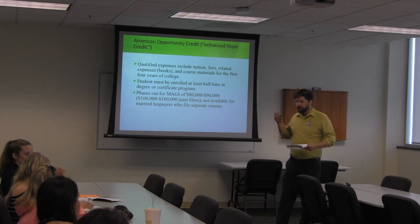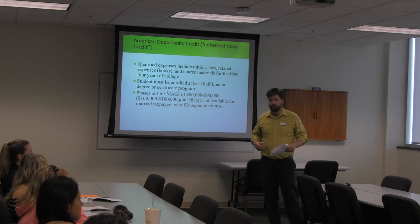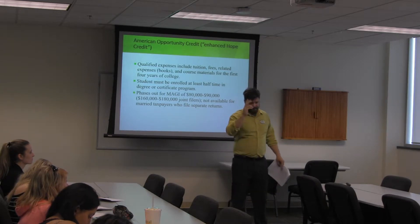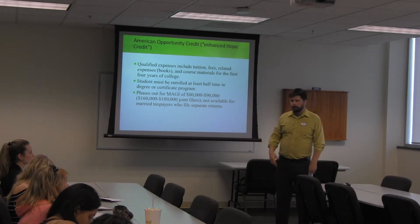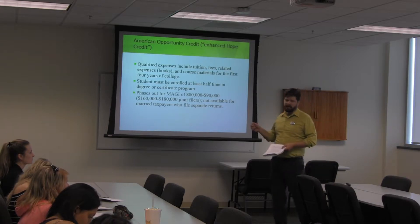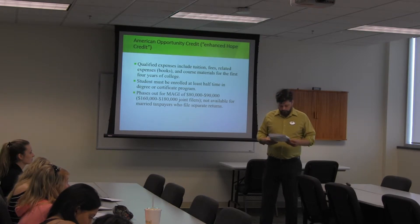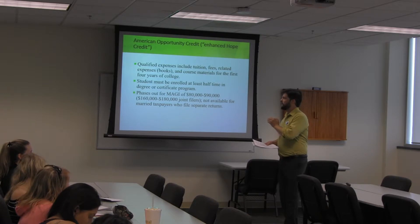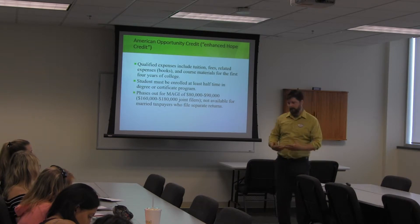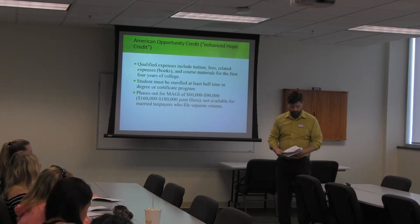If your scholarships and grants are more than your tuition and fees, you're not going to get the credit. If your scholarships and grants are less than your tuition and fees, you get the credit calculated based on that difference. For example, if your tuition is $10,000 and your scholarship is $4,000, you've got $6,000 left to calculate the credit, which can be worth up to $2,500. The most important thing: you do not necessarily have to be working to claim this credit, because you can take a scholarship and declare it as taxable income even though it doesn't have to be.